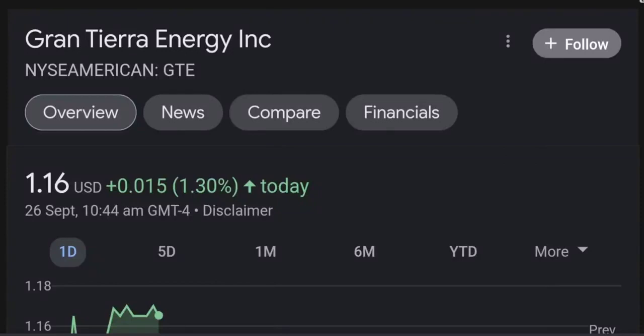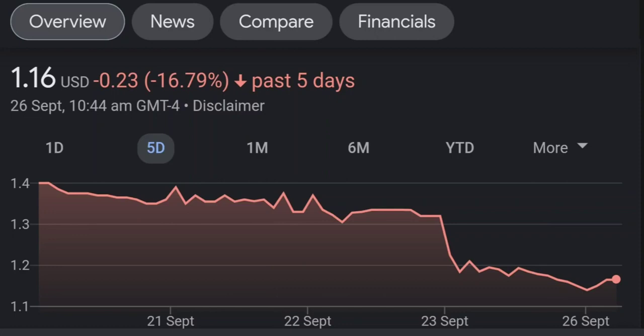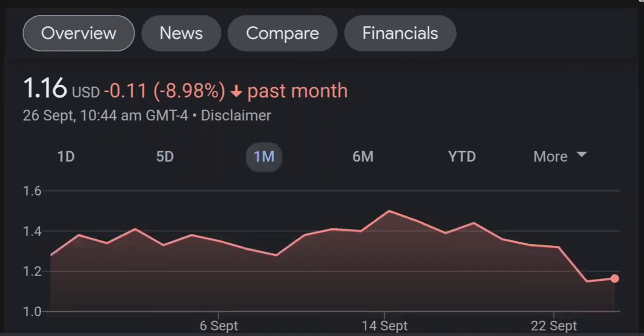Hello guys, welcome back to our YouTube channel. This is a technical analysis on GTE. So it made a nice run from this accumulation or consolidation area, and right now it seems to be overbought. If we go back to the weekly chart, I am a little bit concerned about this shooting star doji candle — this usually means a reversal pattern. It seems like the selling pressure is quite high and it might be the start of a reversal downward.